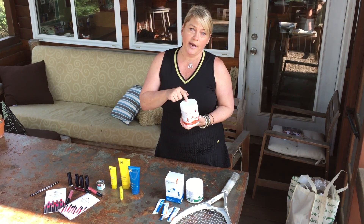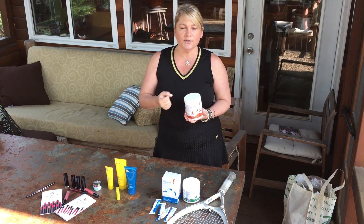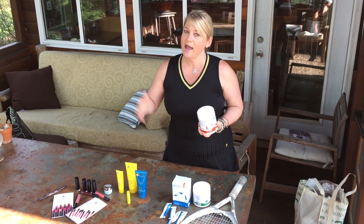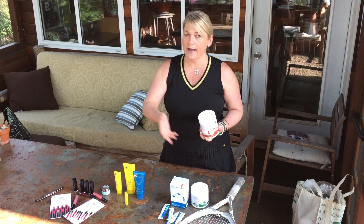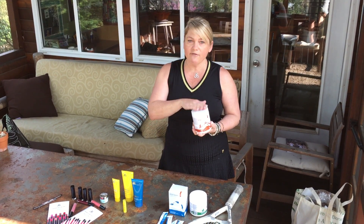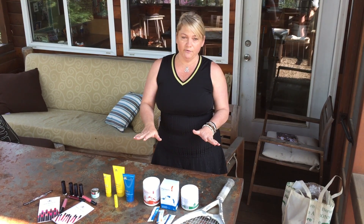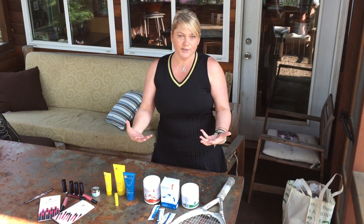When I get off the court this morning, I'm going to have a protein shake with the third step, which is the recovery drink. This is just going to help my muscles not get sore. It's got branched chain amino acids to help me recover faster and get back on the court, boot camp, or whatever exercise you do.